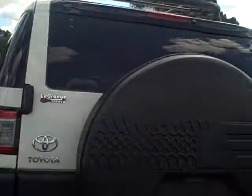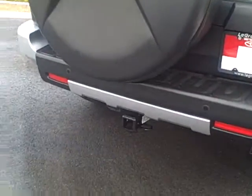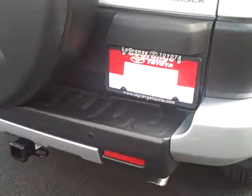Here's the handle. This is a large spare tire, as well as the tow package.